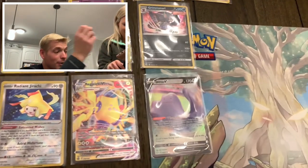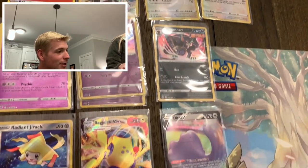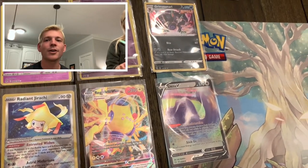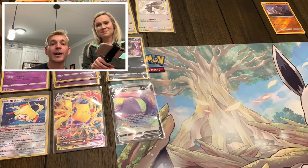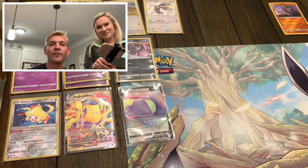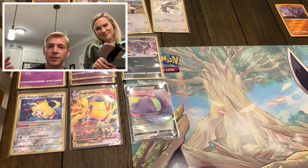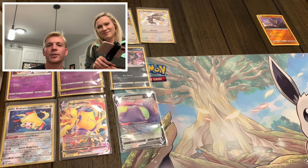Well guys, definitely no crazy hits today, but we did get some stuff. As always, we went with a little different variety - hope you guys enjoyed the video. Make sure you're subscribing to the channel. Coming up we're gonna have some big giveaways - over the next few weeks we're gonna be doing a Pokemon Scarlet and a Pokemon Violet giveaway. Make sure to smash that like button. Remember you can use our code POKEYSTORM5 on PaladinCards to get 5% off your first order. Hope you guys have a great week and we will talk to everyone later.